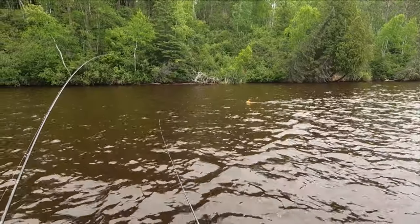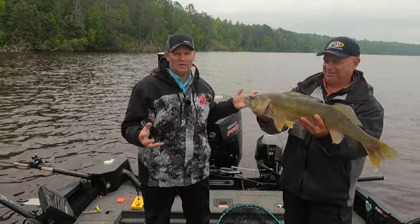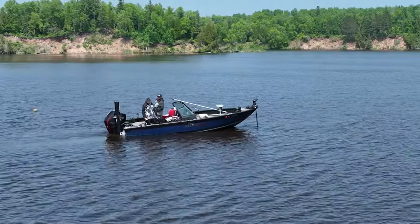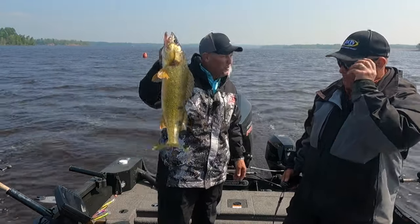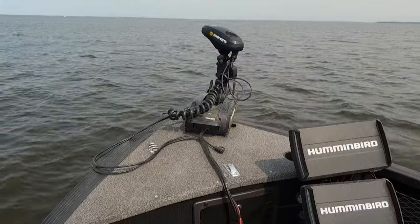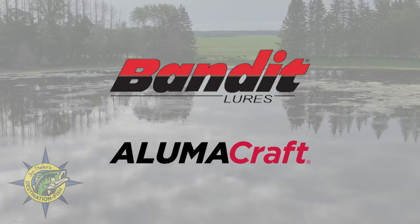This week on John Thielen's Destination Fish, we start in one of the most overlooked locations for walleyes: the river channel. Big and small fish alike use the channel for migrations and feeding, and today trolling crankbaits in those channels is a deadly tactic. Then it's up to Lake of the Woods in search of midsummer walleyes, with a giant pike mixed in. John Thielen's Destination Fish is brought to you by Bandit Lures and Alumicraft Boats.